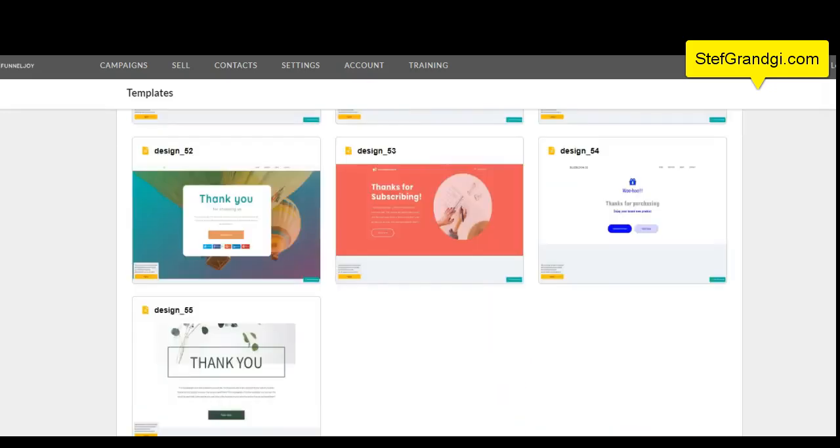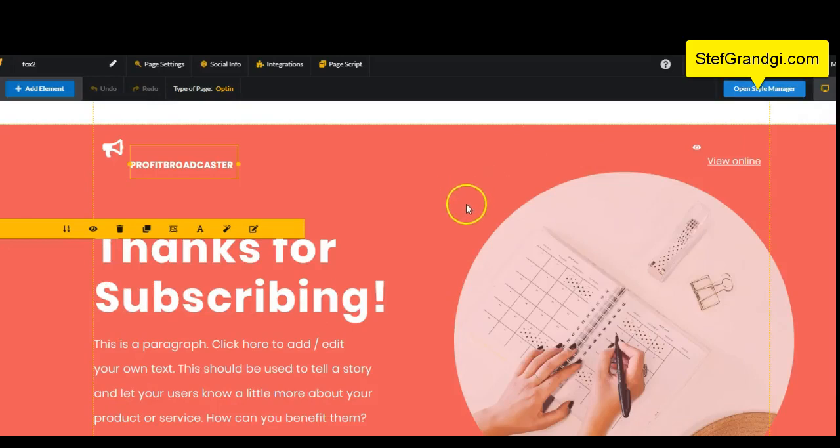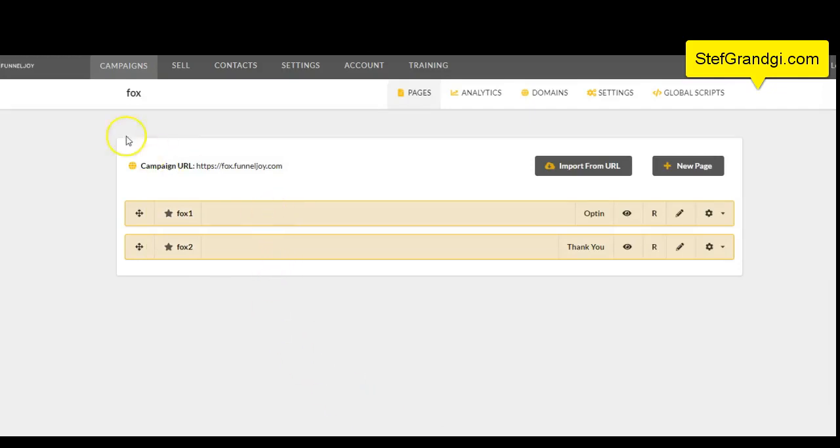You can't have an opt-in page without a thank you page, so I'm going to use this thank you page. Now it is loaded, and this is the 'thanks for subscribing' page. You can change anything you want. There is an add elements feature — you can add a video, you can add countdown timers, custom HTML, or anything you want with those. And when you're done, you just click save. It's saved. Then you go back to your campaign, and you see that your campaign is here with your opt-in and thank you page done. This took just a couple of minutes to do — using FunnelJoy is that easy and simple.